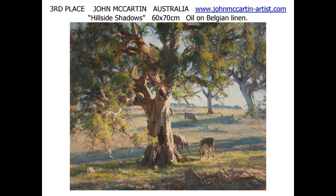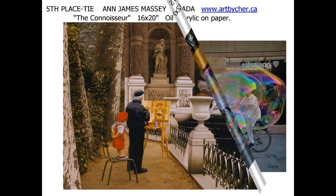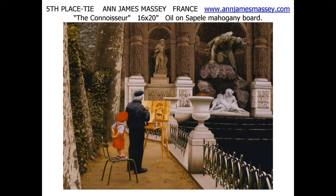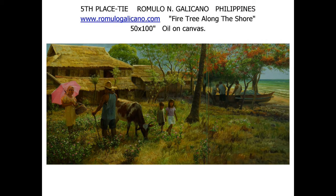This piece, 'Hillside Shadows,' by Sharon Pruess of Canada, takes fourth place. Tying for fifth place is a work from France, and James Massey's 'The Connoisseur,' oil on sepele mahogany board. From the Philippines, Romulo Galicano ties for fifth place with 'Fire Tree Along the Shore' — gorgeous.